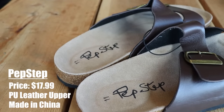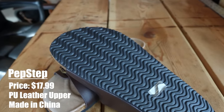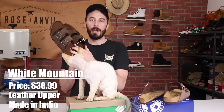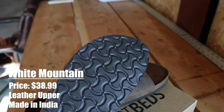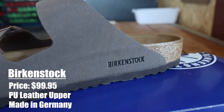But first let's talk about the shoes. The first ones are the cheapest alternatives. These are the Pep Steps and there's like a thousand different versions of these shoes just under different names. They all look the same, all basically made from the same materials just with a different brand name on the heel. They're $17.99 and they're made in China. The next ones are the highest rated and what seemed to be the best alternative to the Birkenstocks — these are the White Mountains, $38.99, made in India. And then our regular Birkenstocks: the Arizona, $99.95, made in Germany.